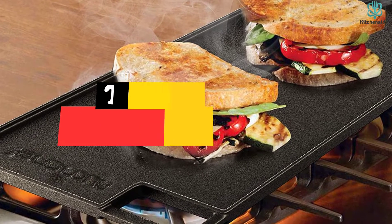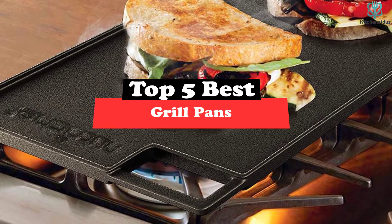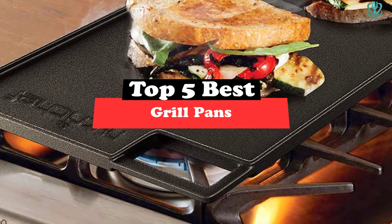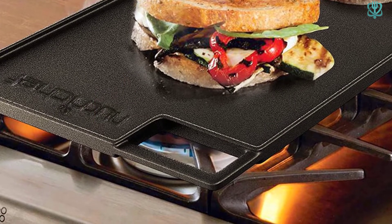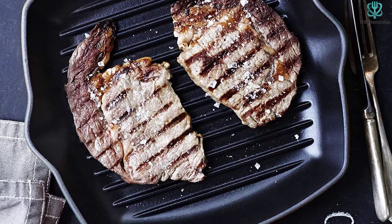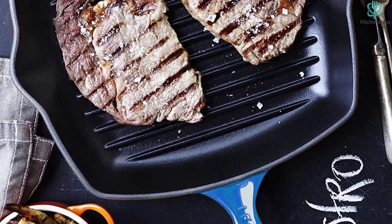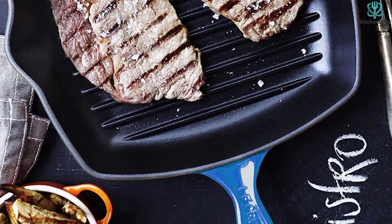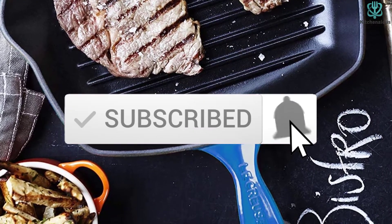Today's video is on the top 5 best grill pans. Through extensive research and testing, I've put together a list of options that will meet the needs of different types of buyers — whether it's price, performance, or particular use, we've got you covered. For more information on the products, I've included links in the description box below, which are updated for the best prices. Like the video, comment, and don't forget to subscribe. Now let's get started.